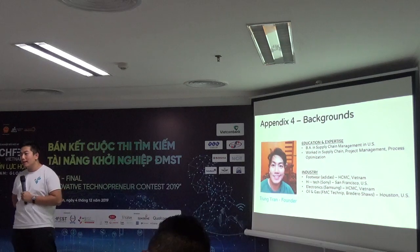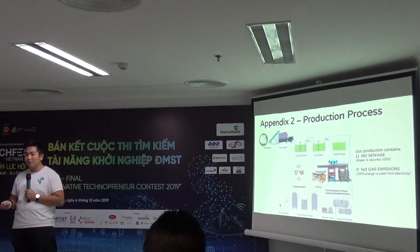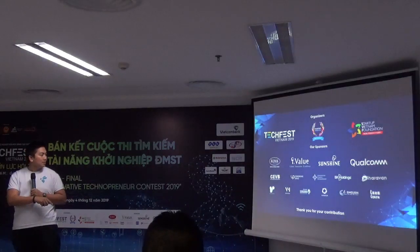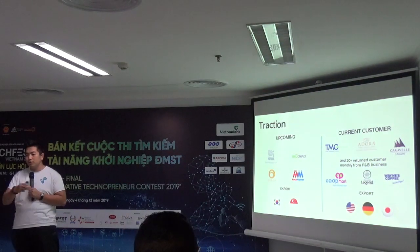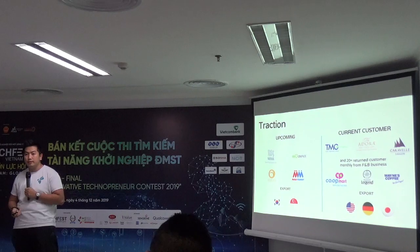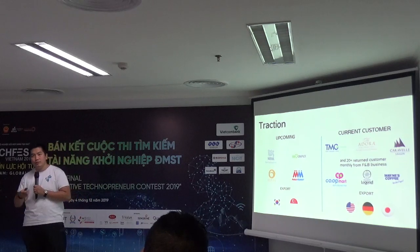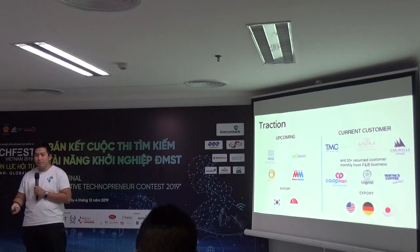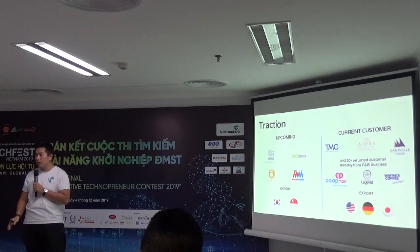We don't have any revenue from the packaging product yet because we don't have mass production in place. However, from our current business activity — paper straws — we have about 100 million VND per month. We established that business in January 2019. We plan to be sustainable not only in product but also financially, and I strongly believe that with this investment we can stand on our own feet.